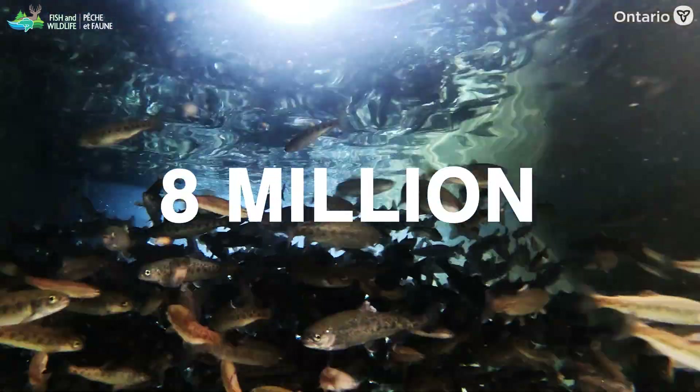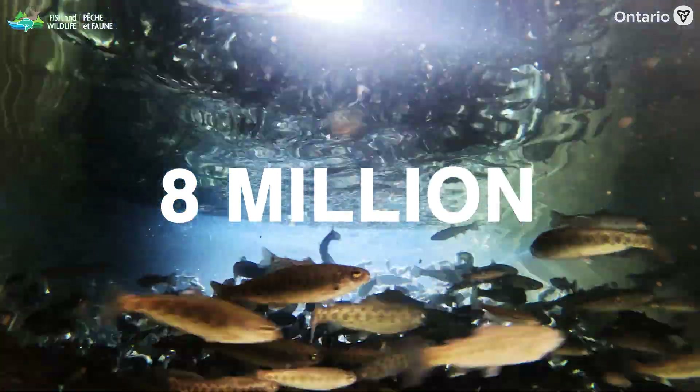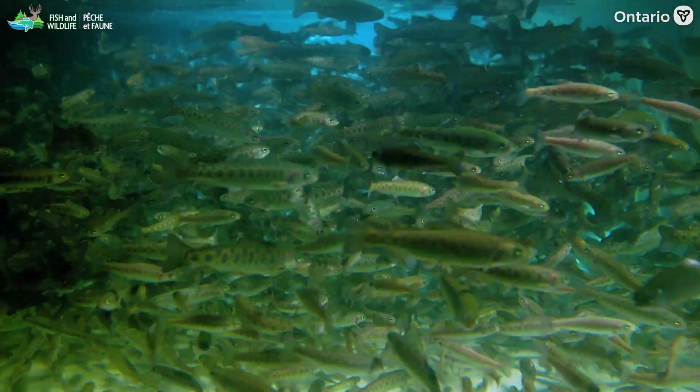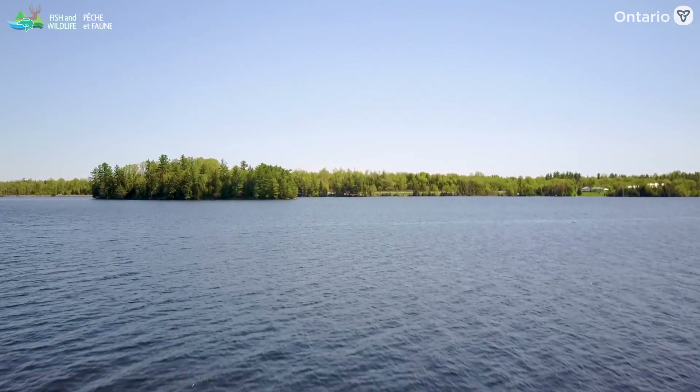Each year, approximately 8 million fish, comprising 11 different species, are stocked into 1,200 public water bodies, including the Great Lakes and Inland Lakes.